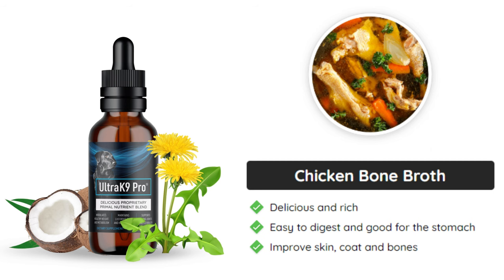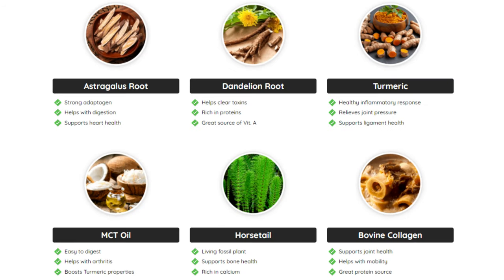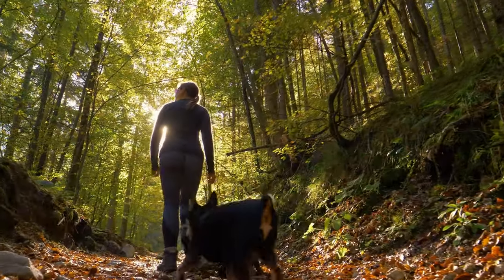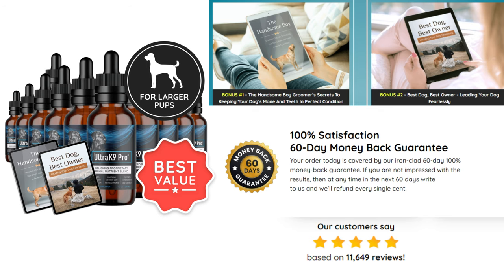Other ingredients include hydrolyzed bovine collagen, astragalus root, ashwagandha root, burdock root, dandelion root, horsetail extract, panax ginseng, turmeric extract, and MCT oil. Ultric 9 Pro helps dogs age well. The formula is made with nutrients for dogs of all ages and sizes. By giving your dog a blend of natural ingredients, Ultric 9 Pro can ensure that he stays happy and healthy.